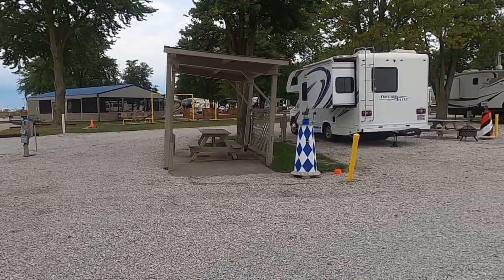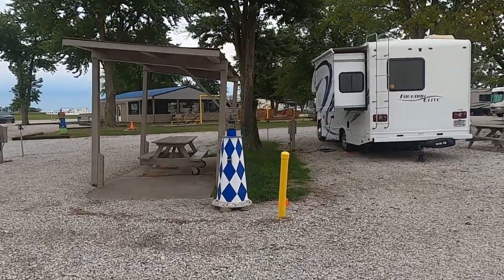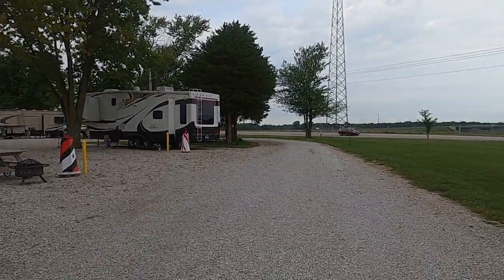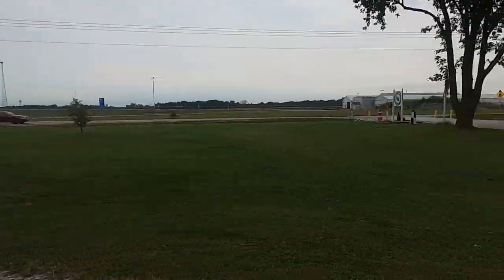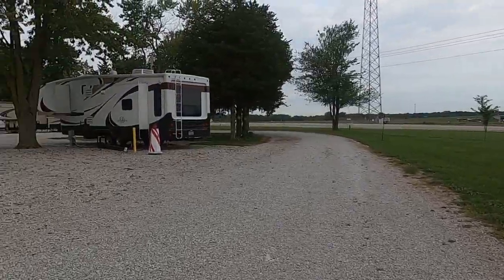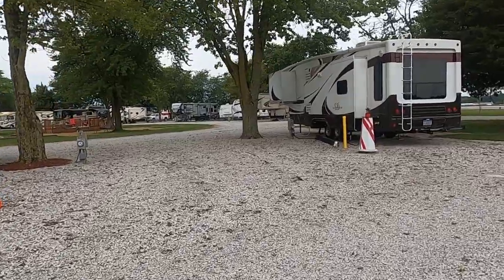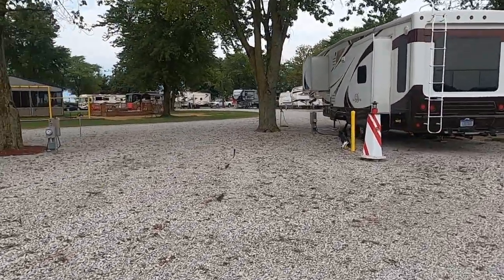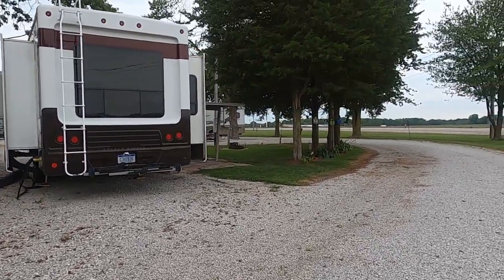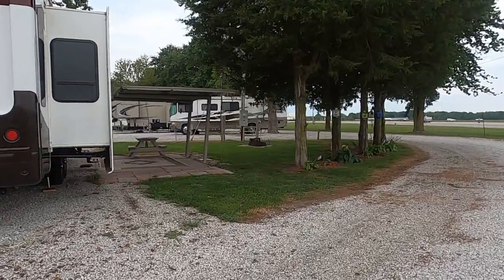Not every site has a lighthouse, and not every site has a picnic table, but they've put down new rock everywhere. This is all their facility. It is close to the road, and that's why we liked it for a one-nighter stopover. But we felt safe, and it was clean. The rock right here meant we were completely level in minutes, which is fantastic.